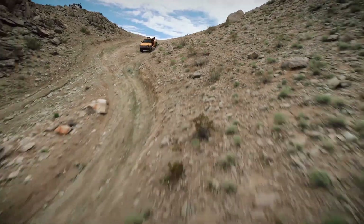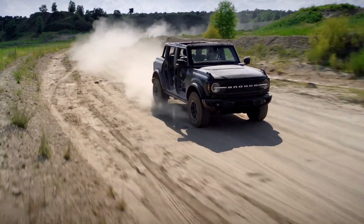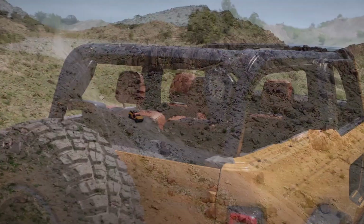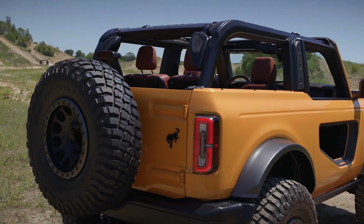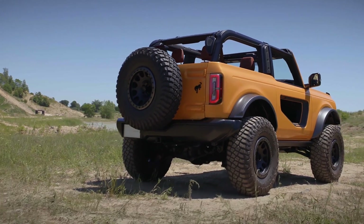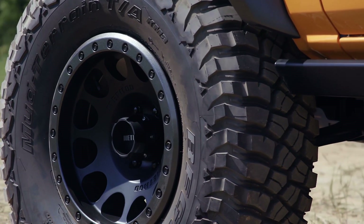Ford claims the Bronco has significantly greater suspension travel than the Wrangler, thanks to an available front sway bar disconnect that can be initiated during articulation. Segment-first 35-inch tires and beadlock-capable wheels are available on every trim level, and with them, ground clearance is an impressive 11.6 inches.